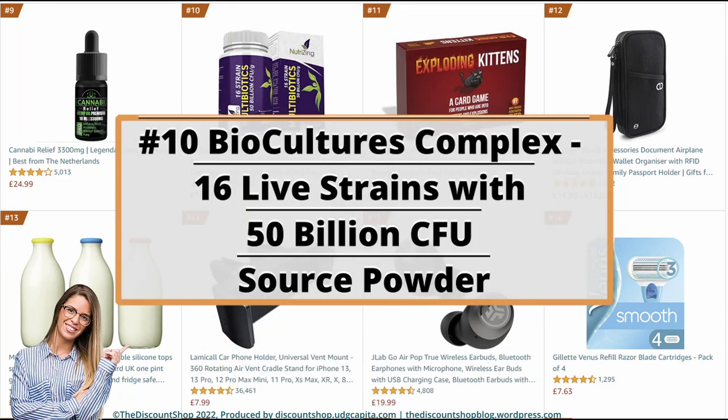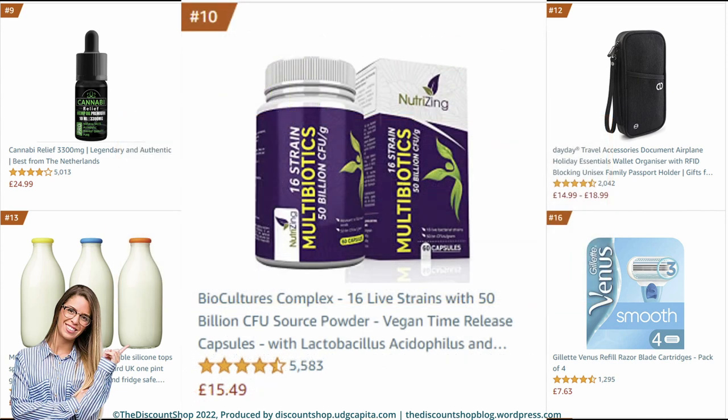Number 10: Bioculture's Complex — 16 live strains with 50 billion CFU source powder, vegan time-release capsules with Lactobacillus acidophilus and Bifidobacterium, made in UK by NutriZing. It is rated at 4.4 out of 5 stars with a total of 5,582 reviews, and it costs £15.49.